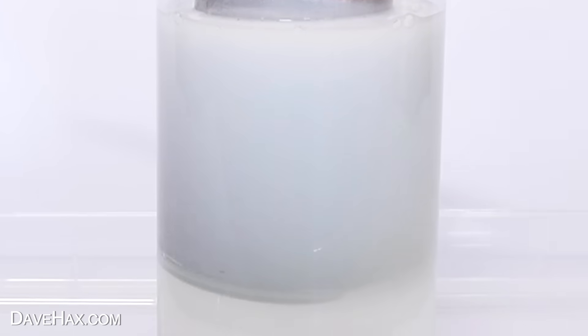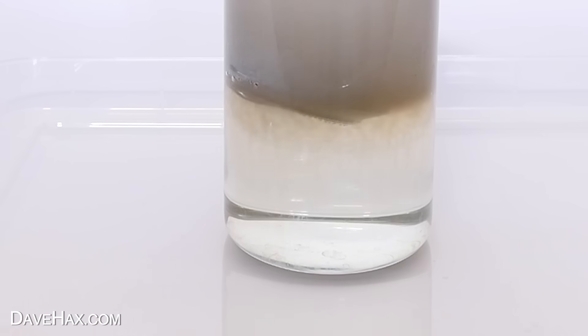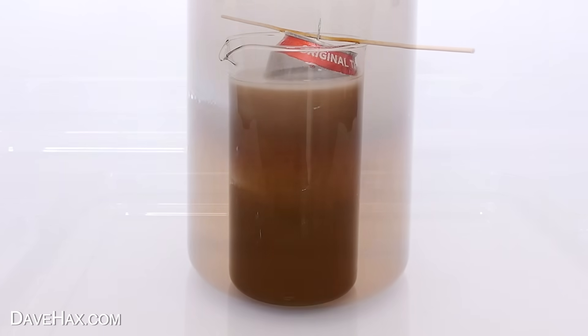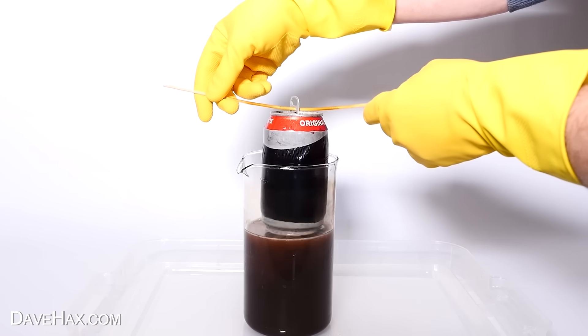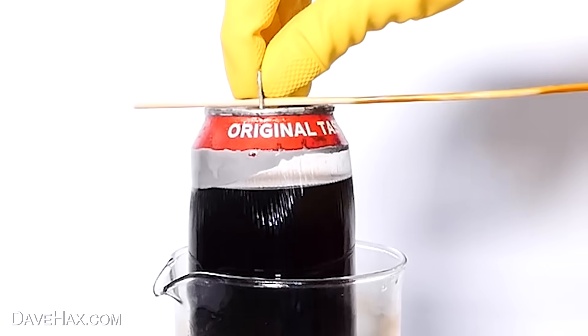That's highly flammable, so you do need to be careful. I'm doing this outside with lots of ventilation. After about an hour, you can see the liquid starts to turn dark brown. You might think that the coke can has dissolved, allowing the coke to pour into the drain cleaner, but that isn't the case.